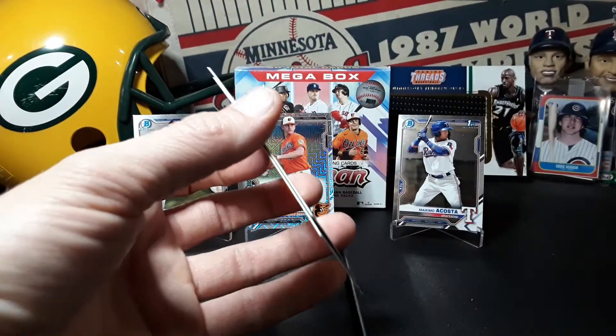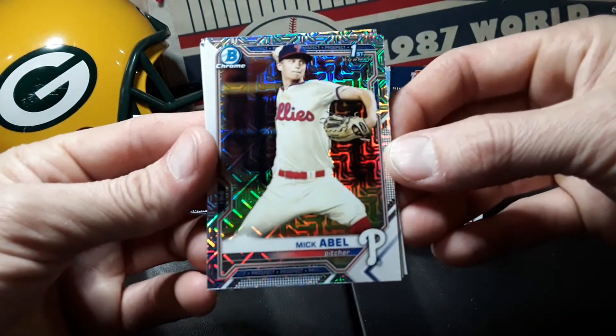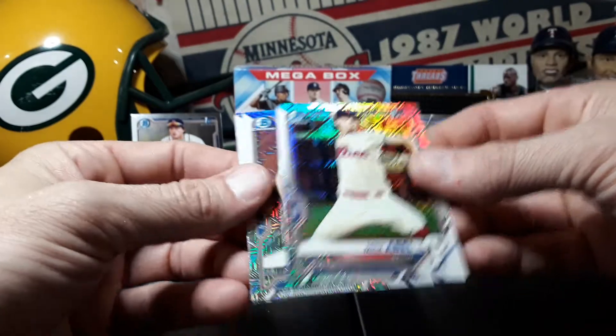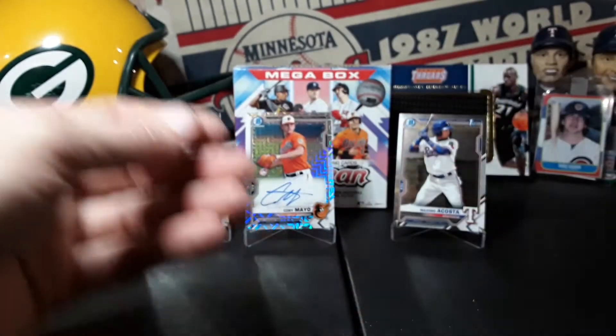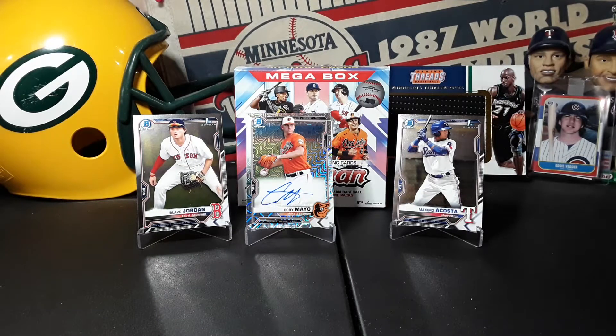Not a bad box at all. The Abel mojo autograph and that one fat pack was pretty nice with the Blaze and the Maximo, very sweet. Hopefully I can get a couple more - like I said I do got at least another one I can rip for you guys. I want to thank everybody for watching, so much appreciated guys, until next time, peace.